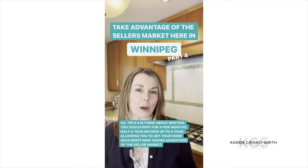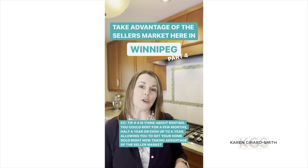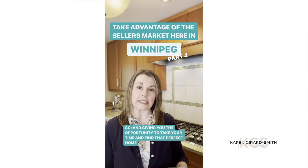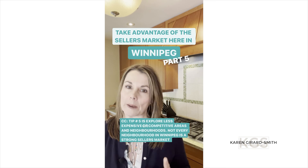Tip number four is to think about renting. You could rent for a few months, half a year, or even up to a year, allowing you to get your home sold right now, taking advantage of the seller's market, and giving you the opportunity to take your time to find that perfect home.